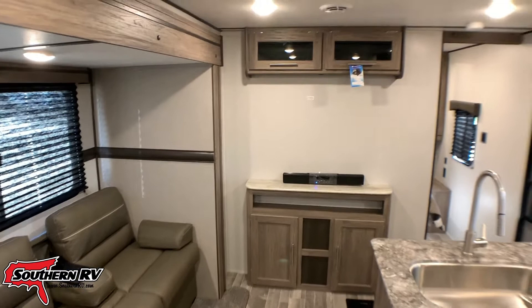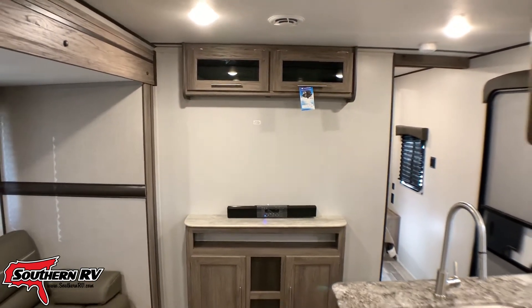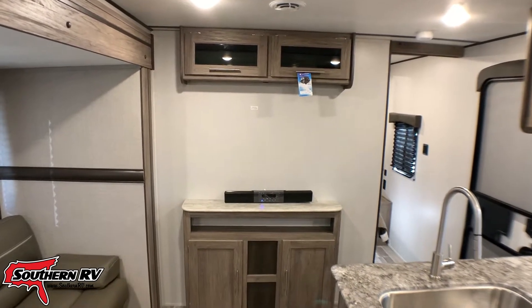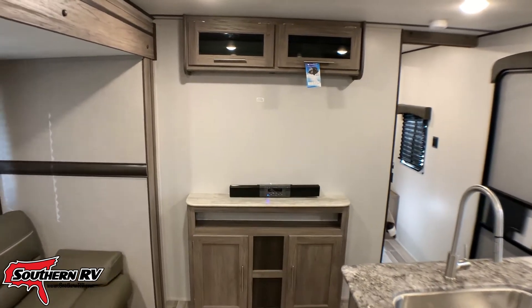Across from our couch we have our entertainment system — you would put your flat-screen TV on that back wall, there's a mounting plate for it. Note that this does come with a Bluetooth soundbar and there's plenty of storage all around it for setting up other devices.